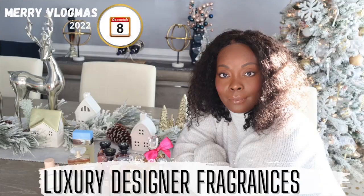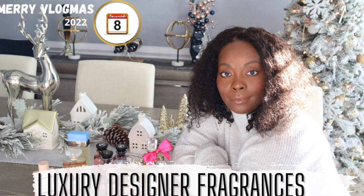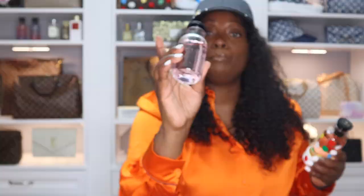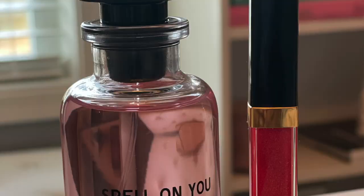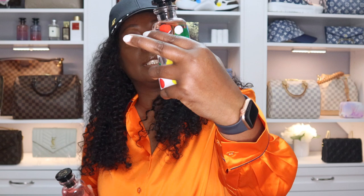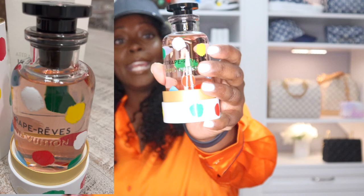Let's run through my Louis Vuitton fragrances — I'm not going to badly explain how I think they smell. I did a luxury fragrance collection video and I'll link it. I have California Dreams, City of Stars, Spell on You, and last but not least I have Attrape-Rêves in the special edition collection.